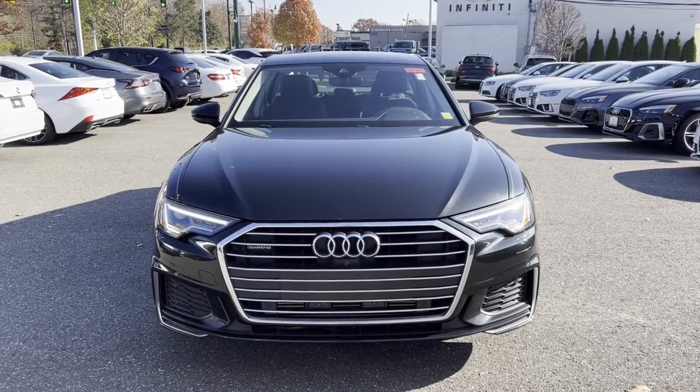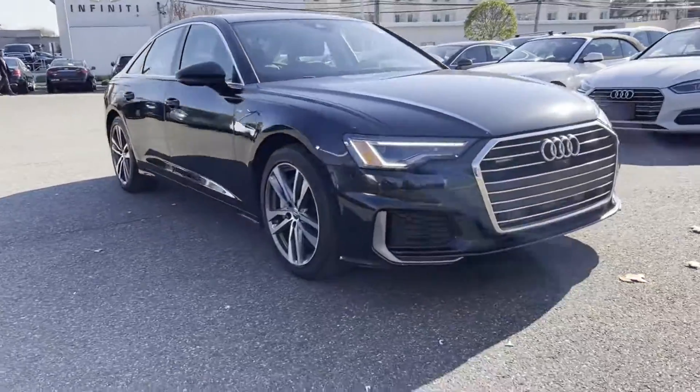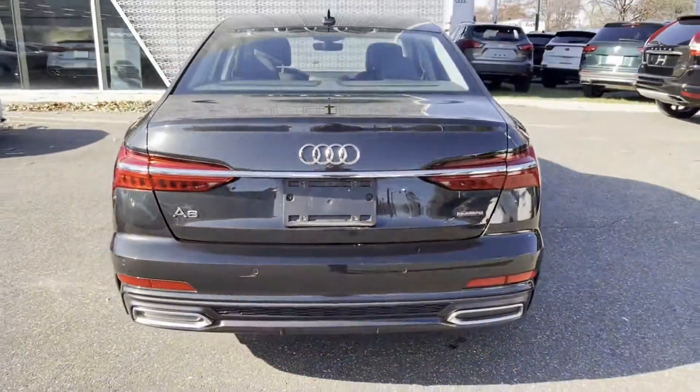2019 Audi A6. With less than 27,000 miles on the odometer, this sedan combines safety and comfort with style and performance. Find what you are looking for and more with these extra features.